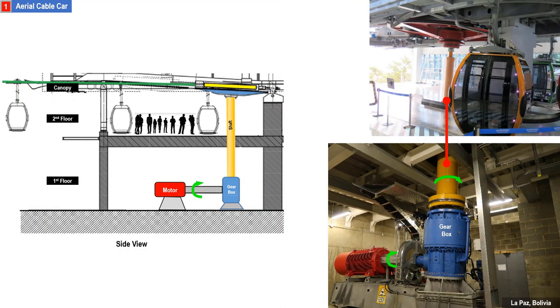This is the actual engine room of an aerial cable car in La Paz, Bolivia. This is a sample layout of a cable car station showing its engine room. In this case, the gearbox reduces the very high rotational speed of the motor into a much lower speed. As a result, the converted lower rotational speed now has a very high rotational force.